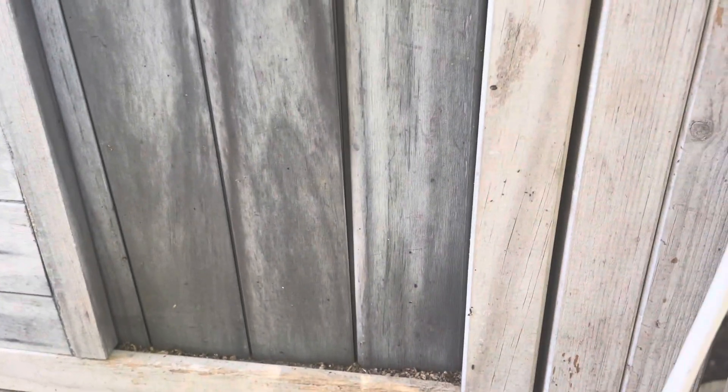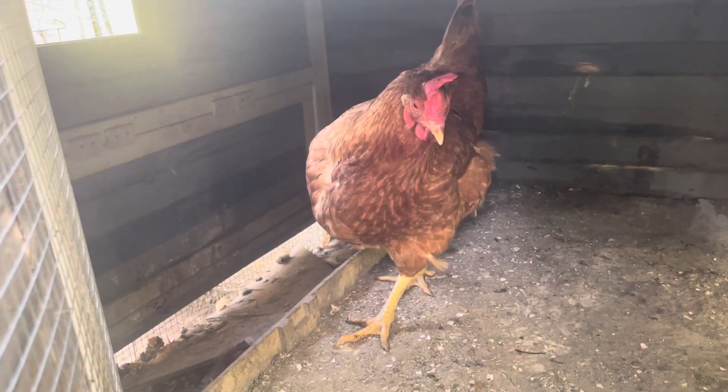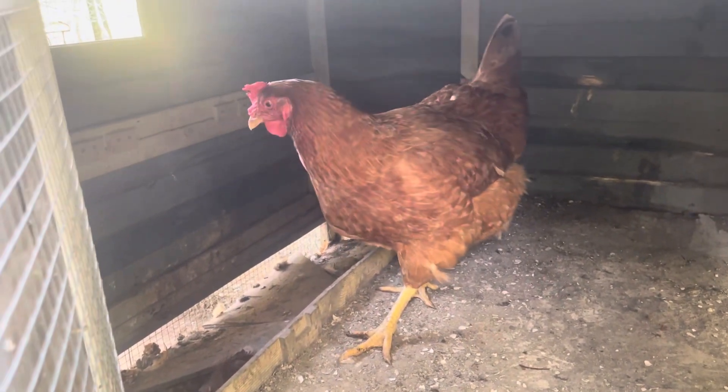Let's see what she's doing in here. There she is. There's her big hen. There she is.